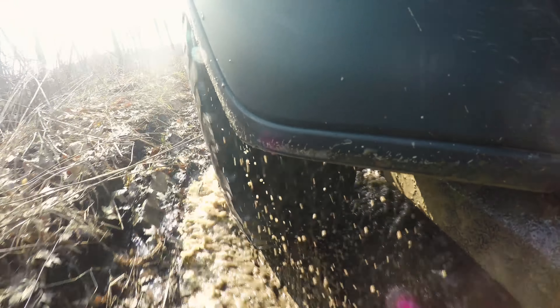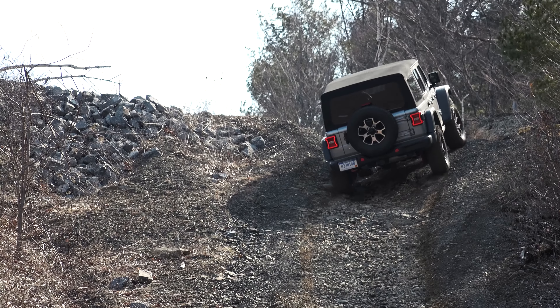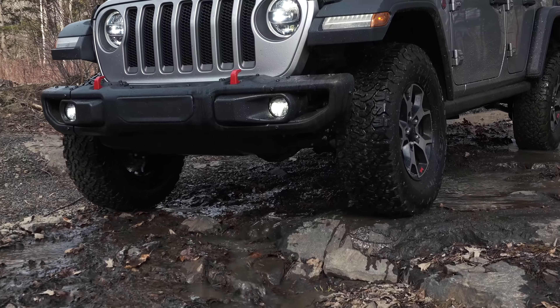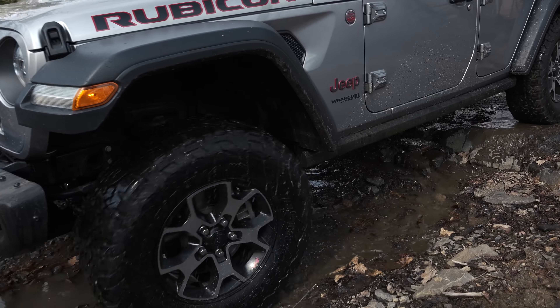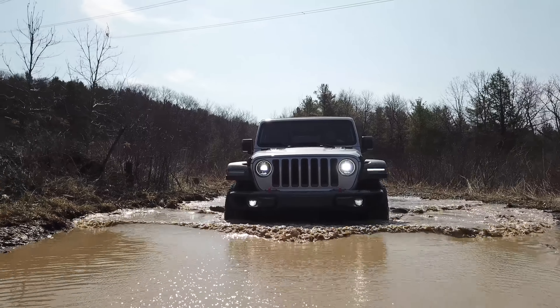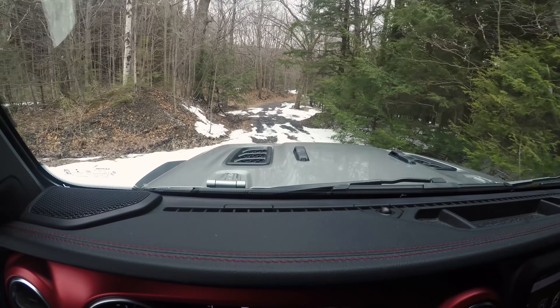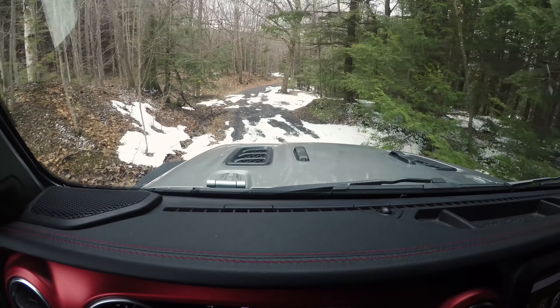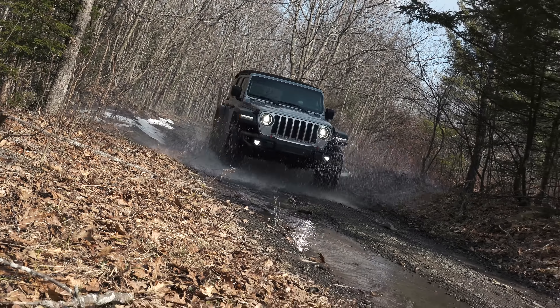Few vehicles receive more hype leading up to their redesign than a new Wrangler. For some, it's still the only Jeep. Its image is tied to driving freedom like none other. So here we are with the highly anticipated JK replacement — just as rugged as before but smarter than ever. Codename JL, this is the first complete Wrangler redesign in over a decade.